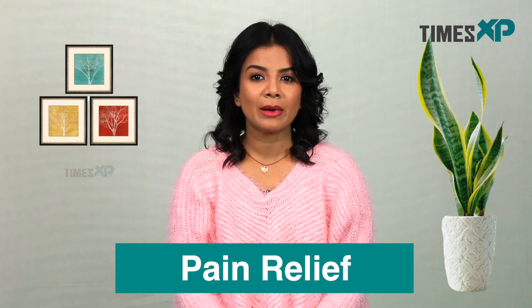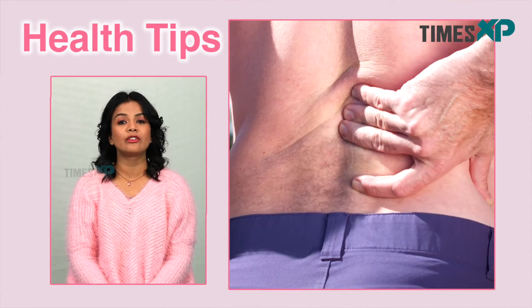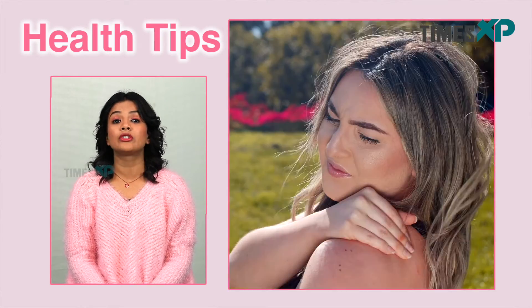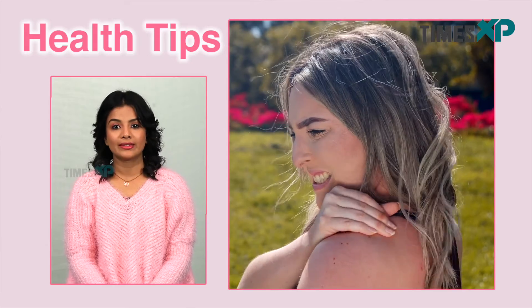Next, ginger tea might also provide pain relief. Inflammation and pain go hand in hand, so it's not surprising that ginger, with its anti-inflammatory properties, could help relieve physical pain. Research showed that ginger could help reduce pain after intense exercise, for example.